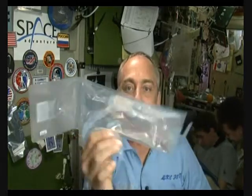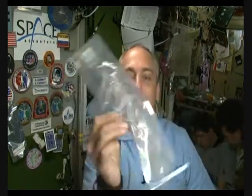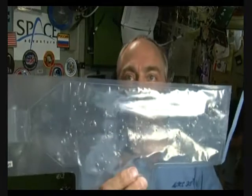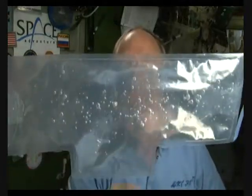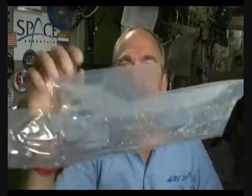Well, I happen to have a bag full of water here with a few bubbles in it. And you can see if I agitate the bag to get the bubbles to float around in there, you can see that the bubbles stay suspended in the middle of the water. The bubbles don't float to the top because here at the ISS there is no top.